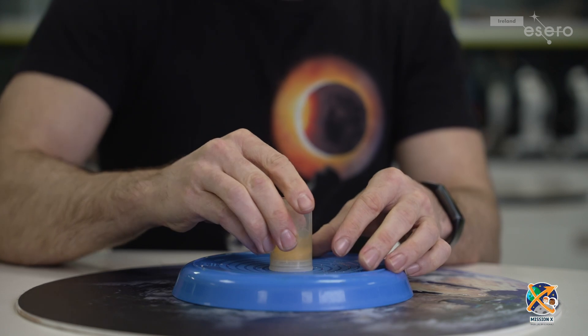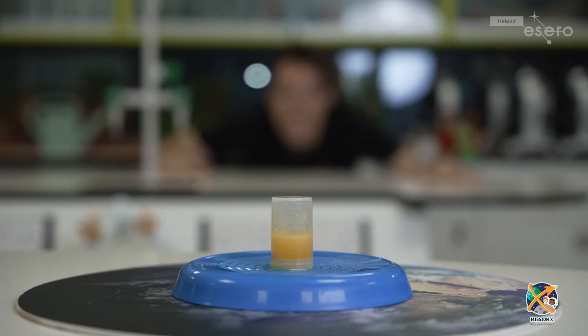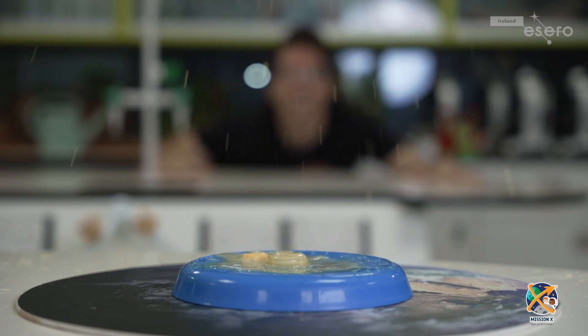Turn the canister upside down and move to a safe distance. Watch what happens. Prepare for launch. Nice!